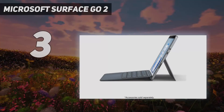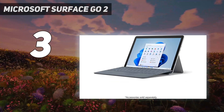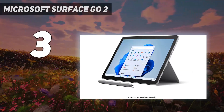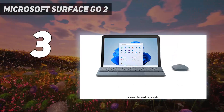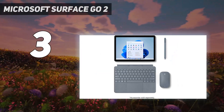At number three, the Microsoft Surface Go 2. The Microsoft Surface Go 2 is a remarkably capable Windows 10 tablet that does double duty as a budget laptop replacement. On its own, it's a solid Windows tablet with enough power for basic browsing, and battery life that won't leave you always hunting for a charger.